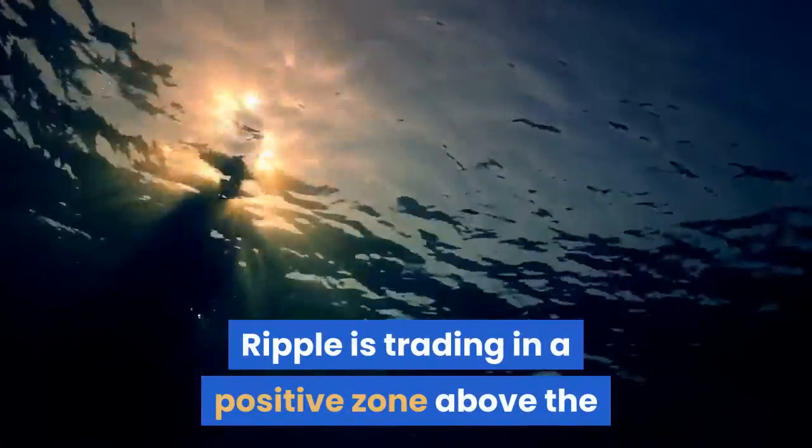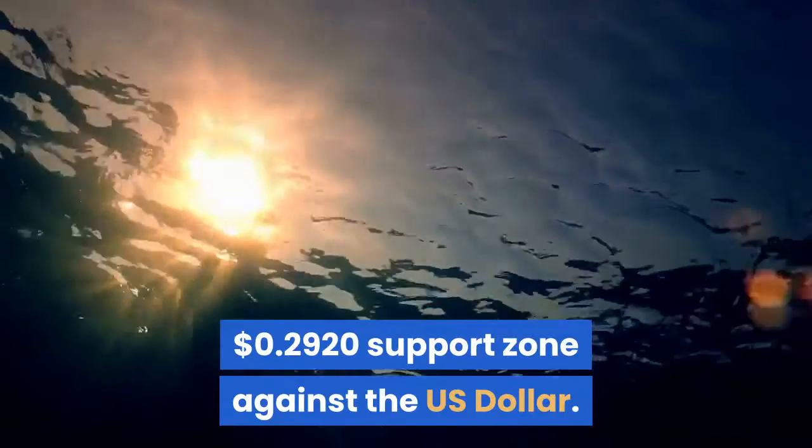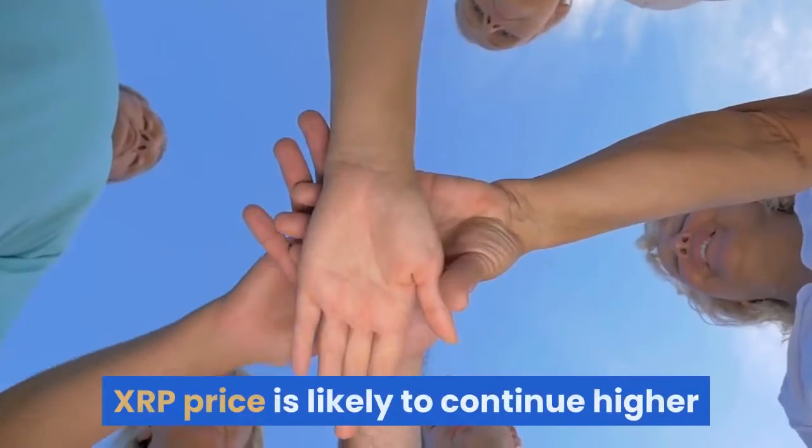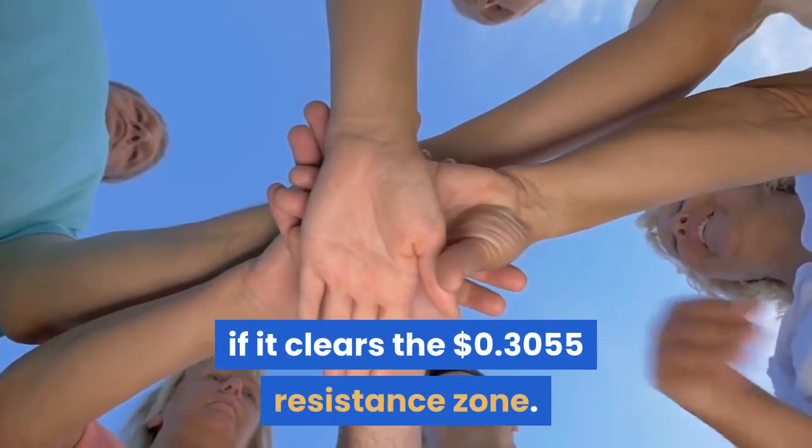Ripple is trading in a positive zone above the $0.2920 support zone against the U.S. dollar. XRP price is likely to continue higher if it clears the $0.3055 resistance zone.